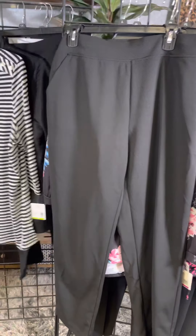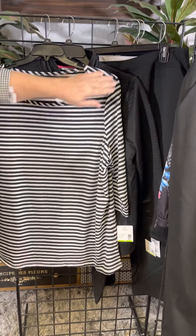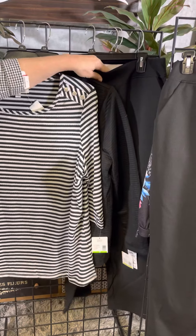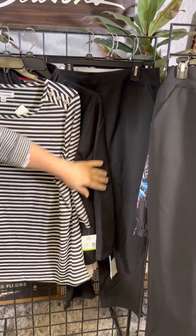Plus girls, you've got the full selection too. Here's a quick preview: black and white stripe, jacket, and two pants. We do have pants there as well, and the florals too.